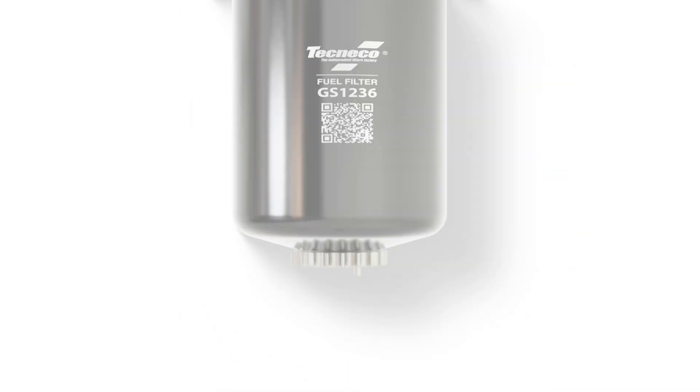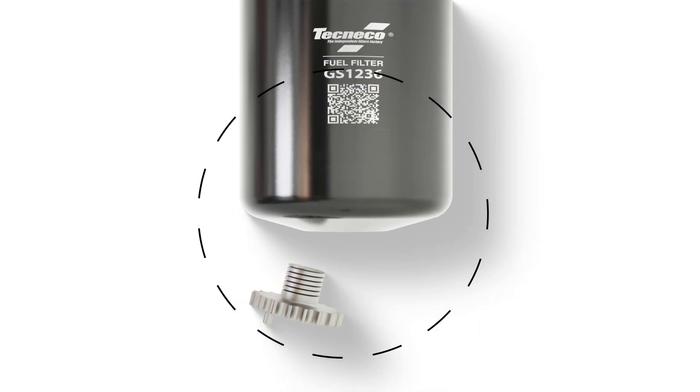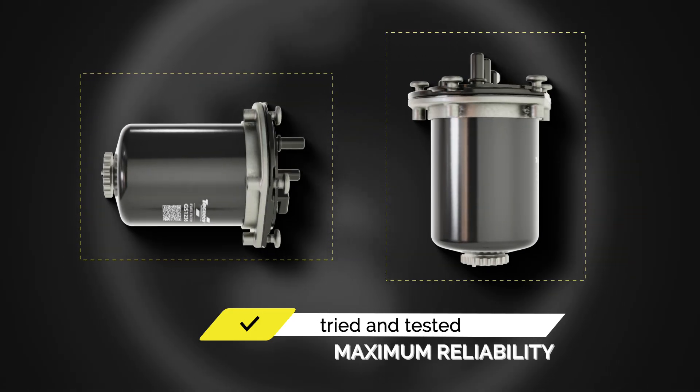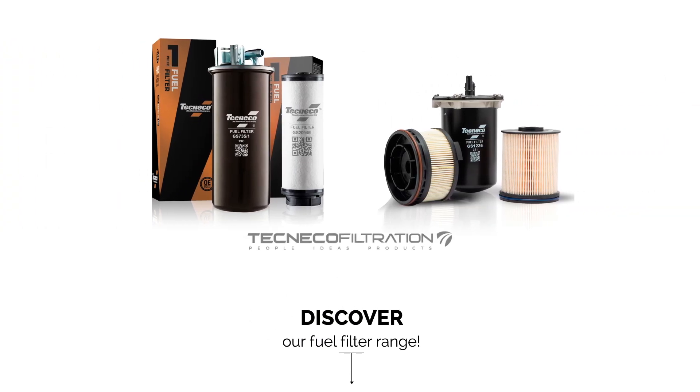A built-in collection tank allows the water separated from the fuel to run off, keeping the system clean and efficient. Each filter is tried and tested to ensure maximum reliability and performance. Discover our fuel filter range.